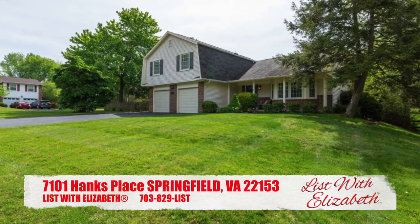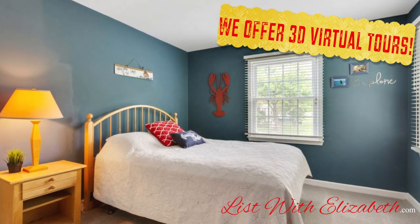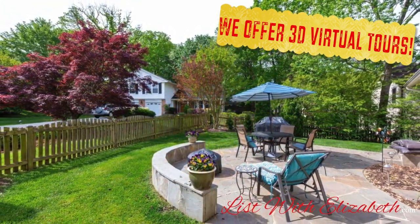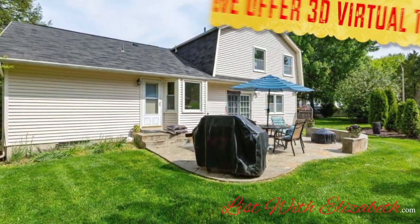It's on a beautiful corner lot, has four really generously sized bedrooms all on the upper level. Really nice layout. You have a family room with a wood-burning fireplace that leads out to a beautiful patio. It has a large side yard that's nice and flat, great for kids, and it also is walking distance to Orange Hunt Elementary School.